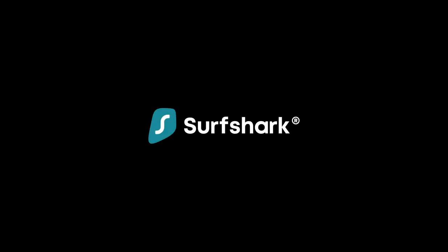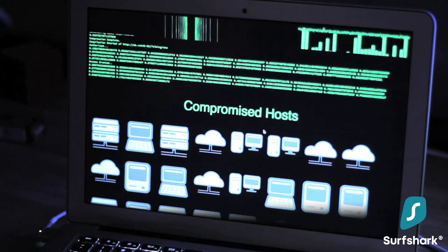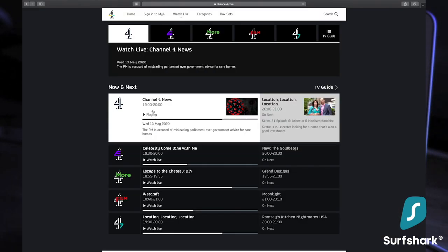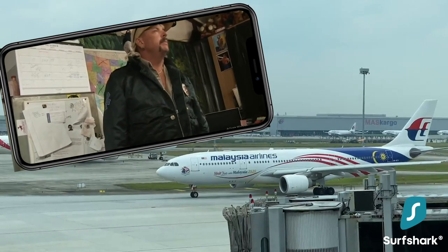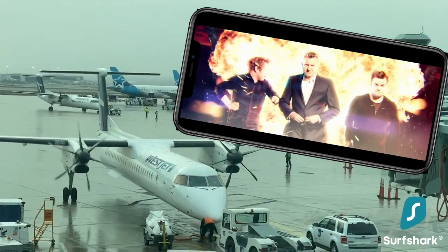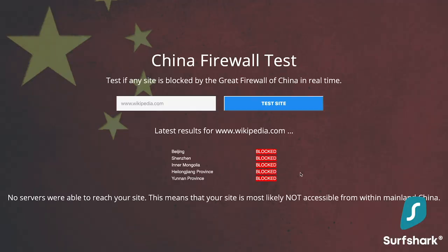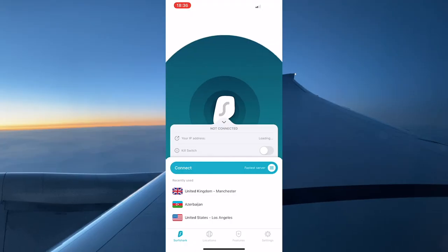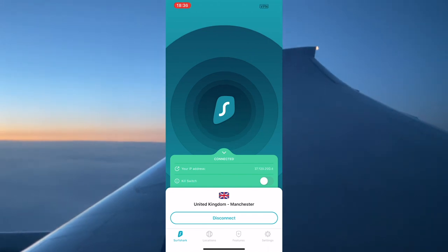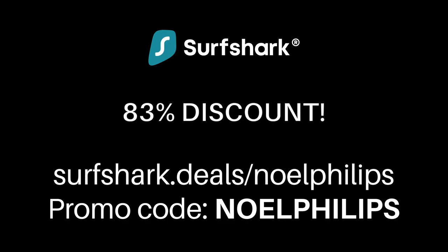I'd like to say a big thanks to Surfshark for sponsoring this video. A VPN helps protect your data when you travel, connecting to public Wi-Fi in remote regions. Using a VPN also lets you catch up on entertainment from your home country wherever you are - watching Netflix shows from home while in Asia, or live TV from the UK while sitting in an airport in Canada. With Surfshark, you can browse the web just like you're sat in your living room. Some countries censor internet access or block websites like Facebook, but with Surfshark you just click connect and you're online, unrestricted. Surfshark are offering 83% discount and three extra months free with the link below using promo code NOELPHILLIPS.